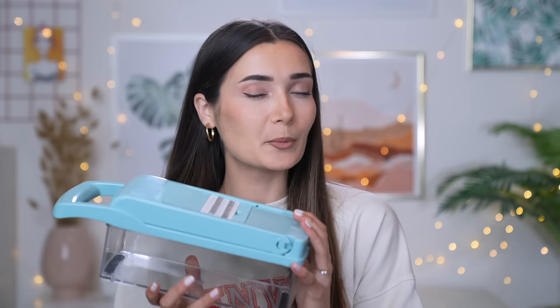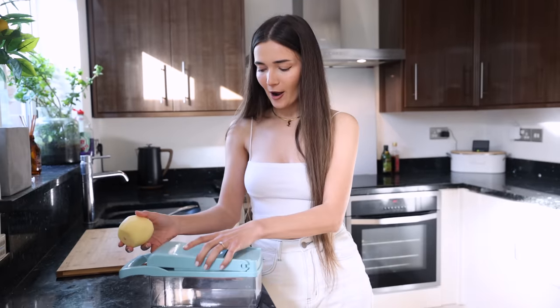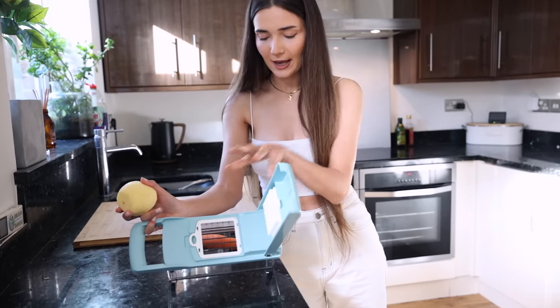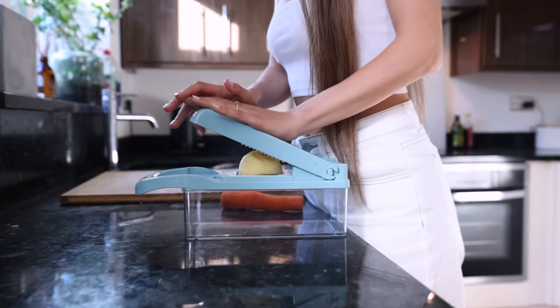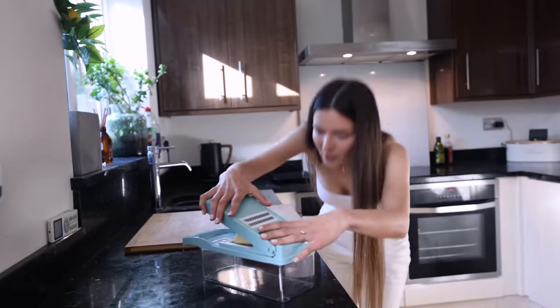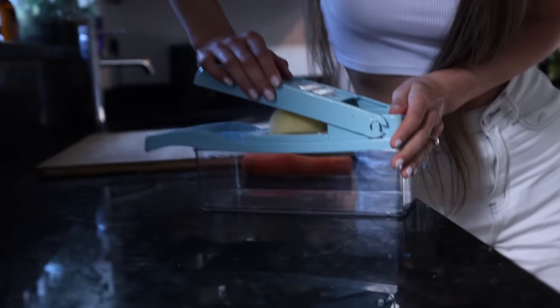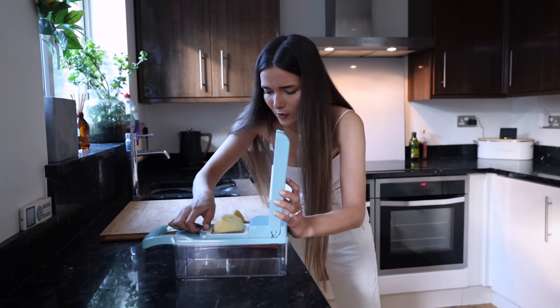It's quite a large item to keep in your kitchen cupboard, especially if you hoard pots and pans, but if it works I could make room for it. Testing it out with two vegetables - first using the slicer on the biggest setting with a potato. I cut the potato in half and tried pressing it through - three, two, one - but it's not doing anything! I'm having a wrestling fight with this potato.